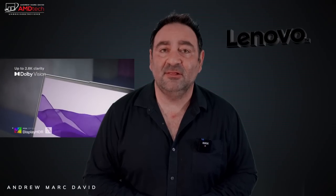Hey everybody, it's Andrew, and this is the Lenovo Yoga Slim 7i Pro, the 14-inch laptop here for 2021.